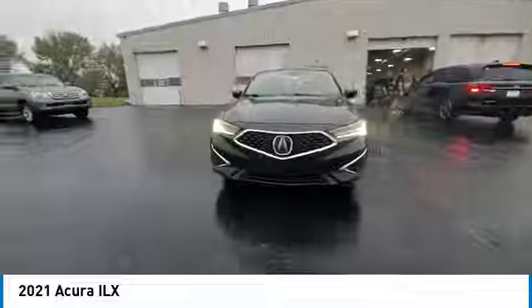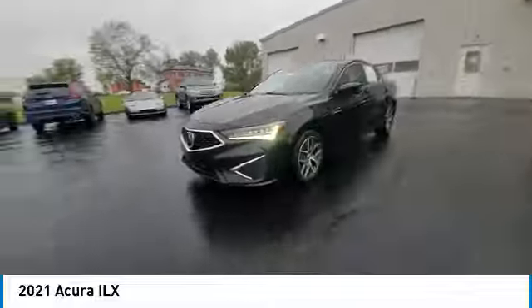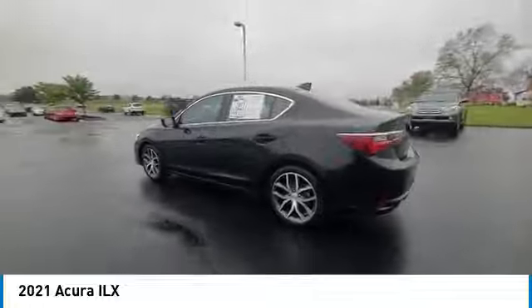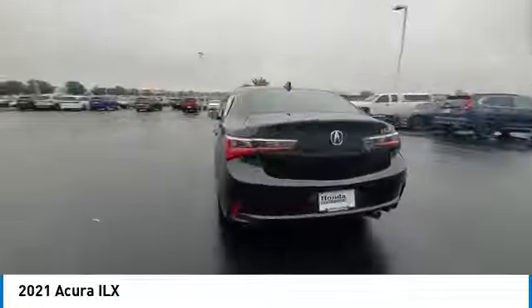If enjoying the drive is something important to you, then the ILX might be the one you are looking for. This vehicle has less than 95,000 miles. Here are some of this vehicle's great options.